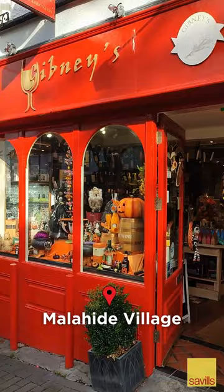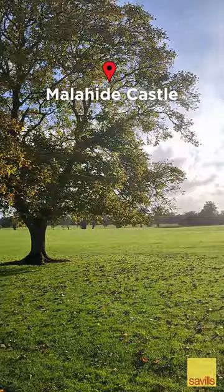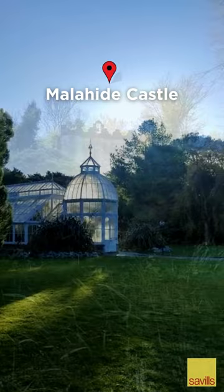Next up, pop over to Malahide Castle. Whether it's a walk along one of the many paths or a stroll through the fields, the 260-acre parkland is well worth a visit. You can visit the castle itself to check out its 800-year-old history and explore the stunning walled gardens and butterfly house.